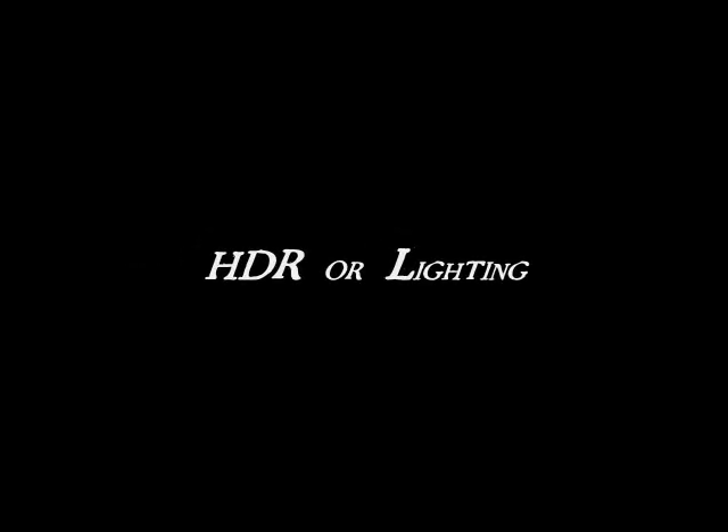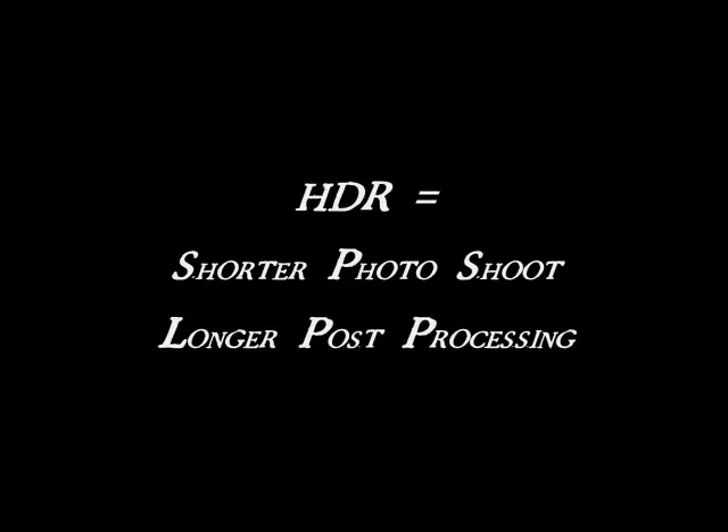There are basically two ways to go about quality real estate photography. One is HDR, and the other is multiple off-camera flashes or hot lights. There is a give and take with both of these methods.